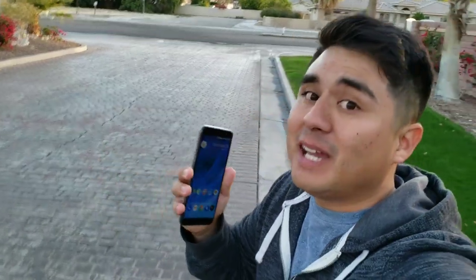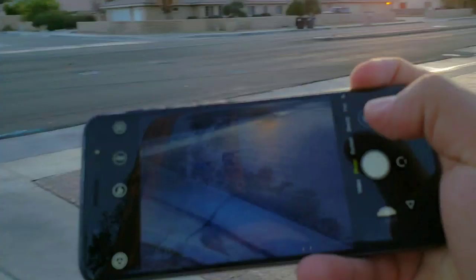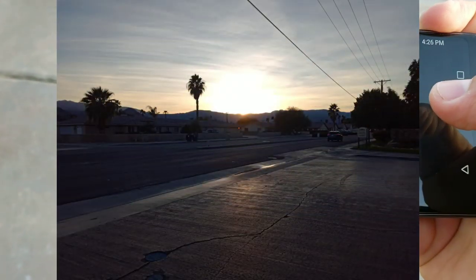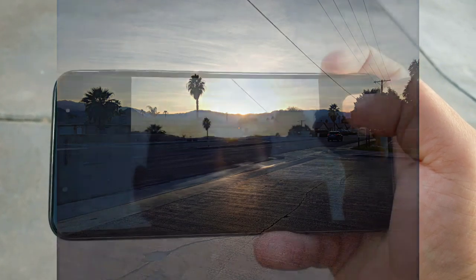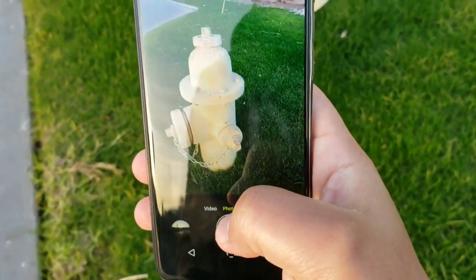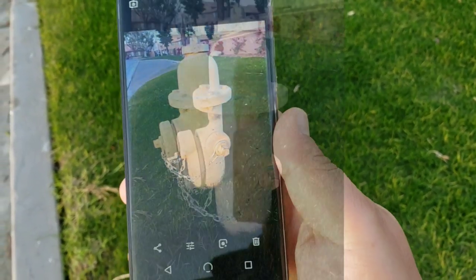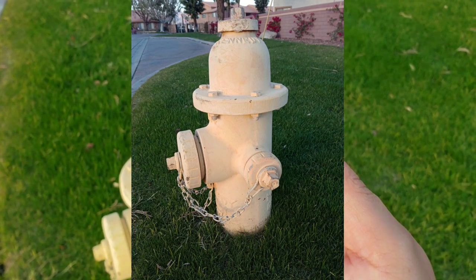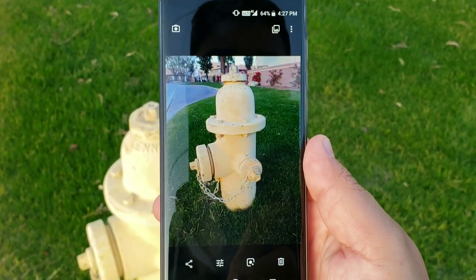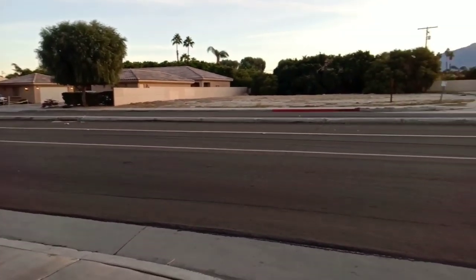Since we're outside with the sun still out, let's take some pictures. I took a shot of the sunset — it actually doesn't look that bad for a budget device. I also took a photo of a fire hydrant for a clear close-up shot, and that's not bad either. It's not the best, but for a budget device it's pretty decent and will definitely catch the shots you'd want it to catch.